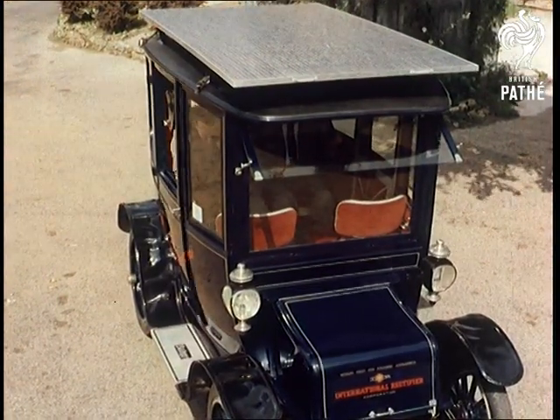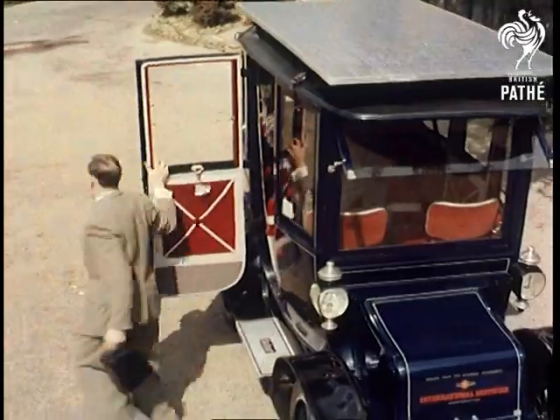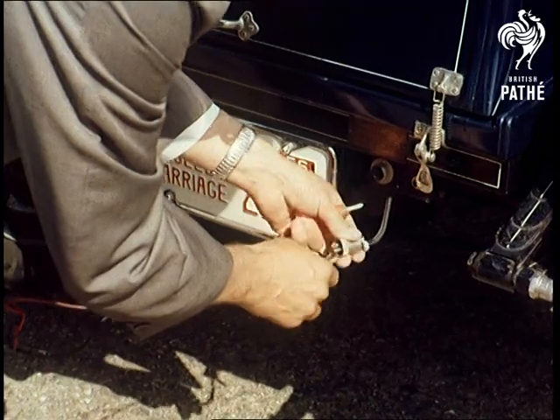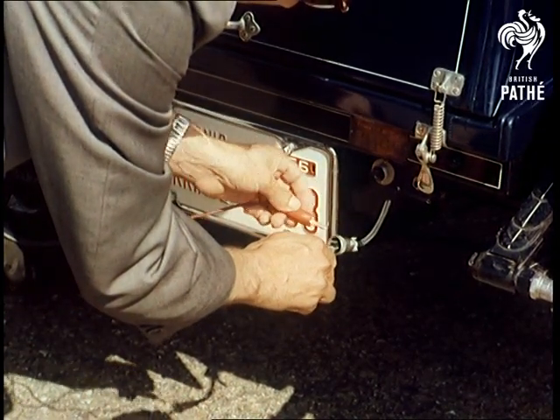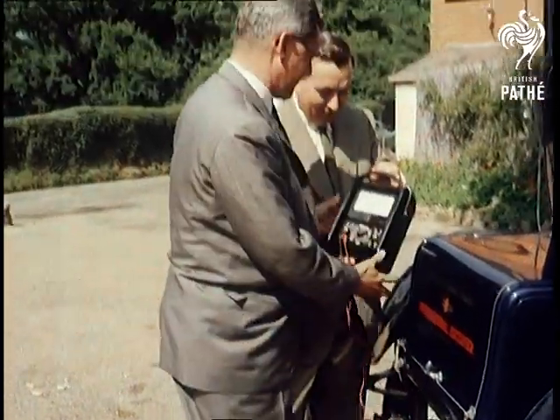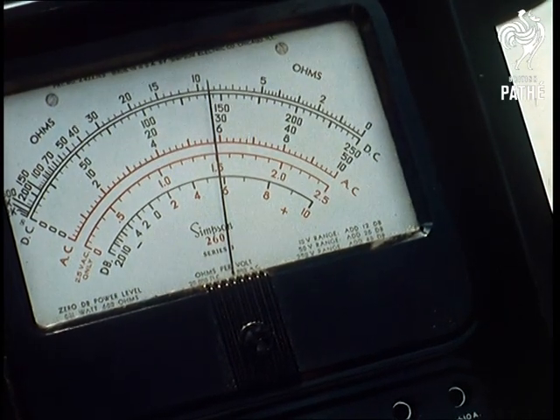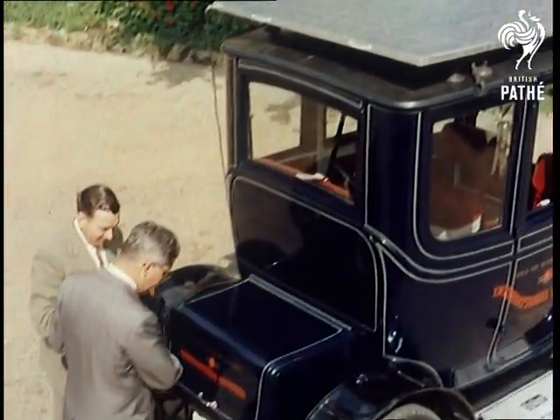However, we are not so much concerned with the merits of the veteran car as with, on this occasion, its source of power — the sun. For this is the world's first solar car, powered by a 10,000-cell panel on the roof, brought over from the United States by scientist and pioneer in this sphere, Dr. Charles Escoffery, to illustrate the potential of solar energy.